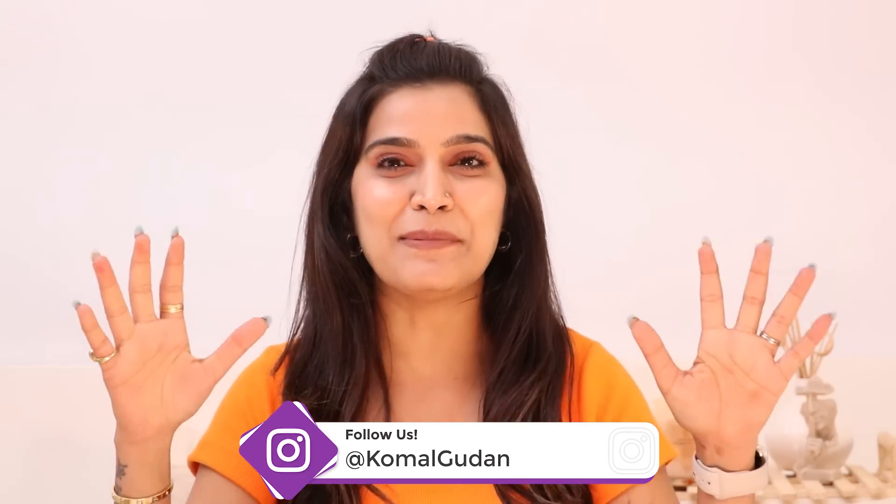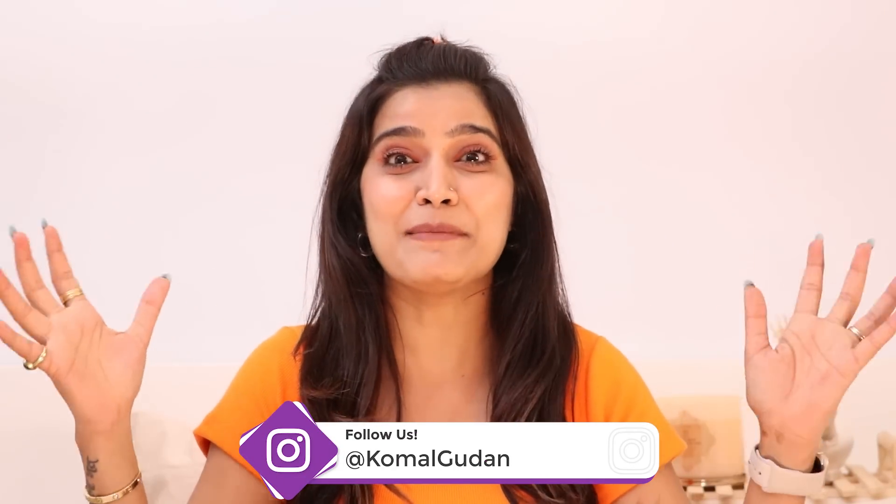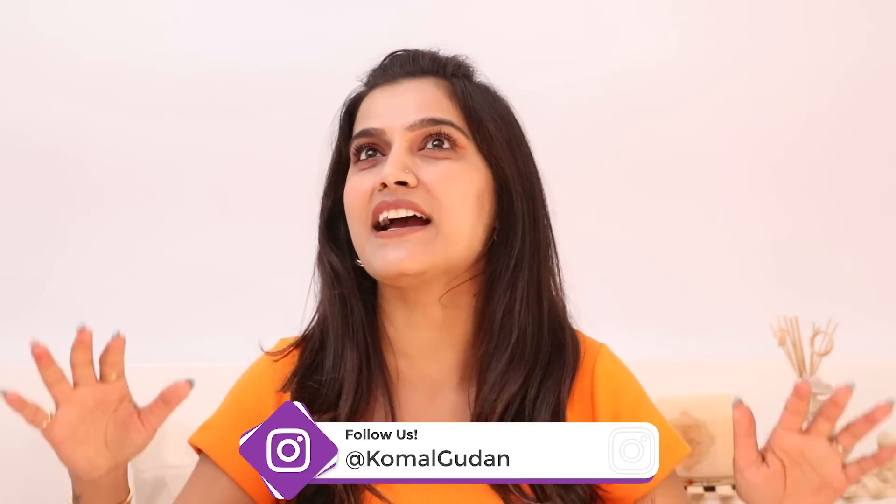Guys, welcome back to my channel. If you are following me on Instagram, you will know that after almost 15 years of travel, I am back in my studio. And I am feeling so happy — very happy to be back in front of camera. I am enjoying this.